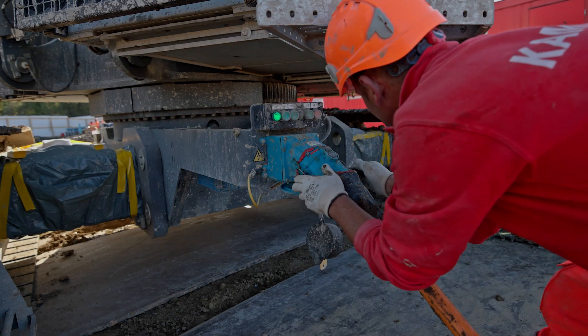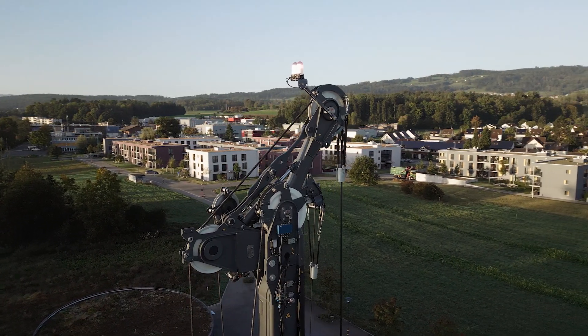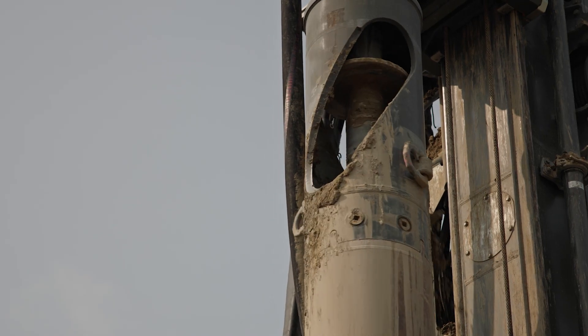Usually, not just holes are drilled — building continues. As soon as electricity is available somewhere, it's no problem at all. It is, of course, a great, very modern machine.